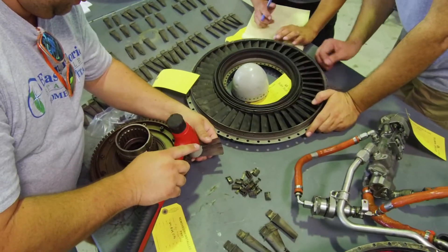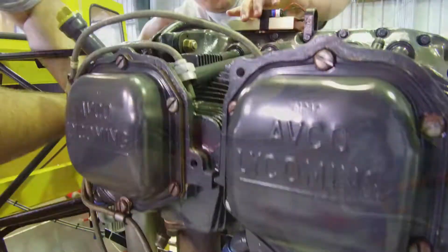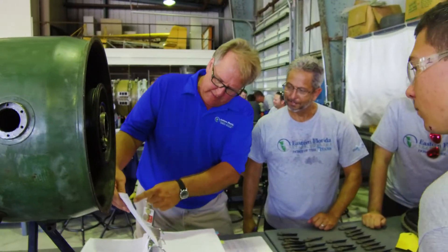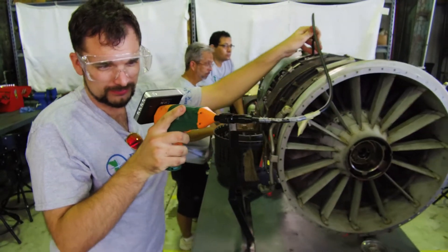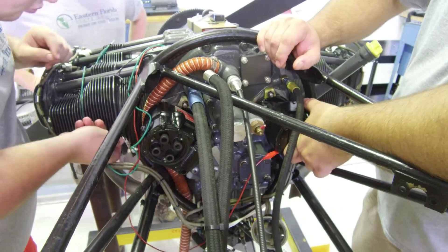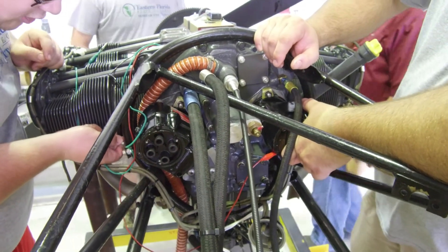We have people knocking down our door looking for A&P techs just from the Melbourne Airport alone. And when you spread out, you have one of the largest airports in the United States over in Orlando — Orlando International. You have Fort Pierce down south. There are so many airports around that if aviation is your end goal, there's plenty of opportunity. There are people all over the U.S. that are in dire need of our students.